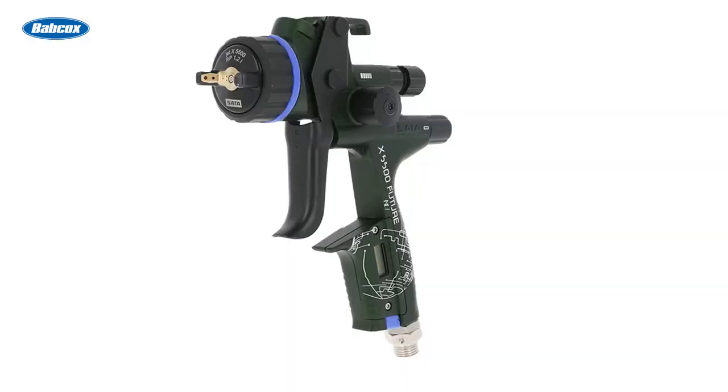Number 7 is Sada introduces Green SadaJet X5500 Future Spray Gun. The special edition SadaJet X5500 Future was not only a reference to nature, but also a symbol for harmony and hope, especially for the future, as Sada strives for a sustainable and connected future that makes the most out of the potential of the digital transformation.